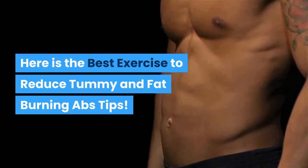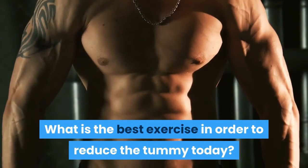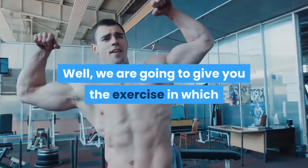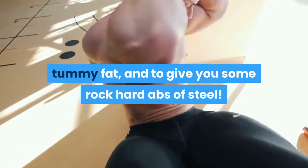Here is the best exercise to reduce tummy and fat burning abs tips. What is the best exercise in order to reduce the tummy today? We are going to give you the exercise which we think is the absolute best to reduce tummy size, tummy fat, and to give you some rock hard abs of steel.